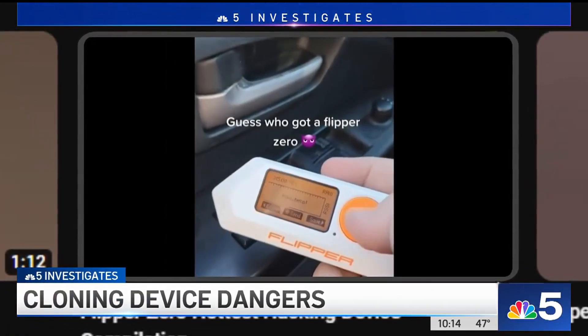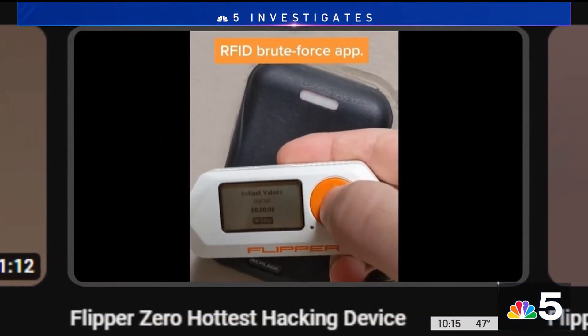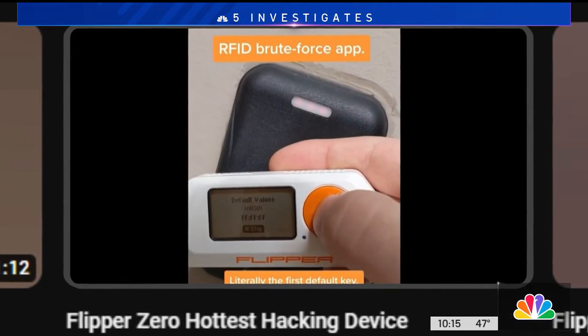People posted these videos online showing them opening electronic gates, locked cars, even security doors that require key fobs. Listen for the click of the door unlocking — literally on the first default key.